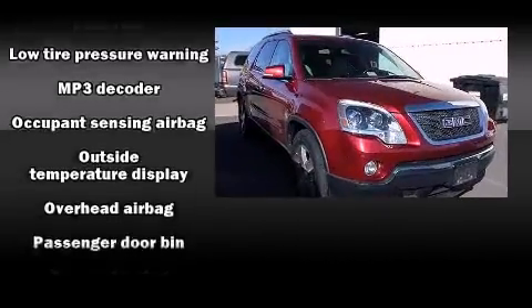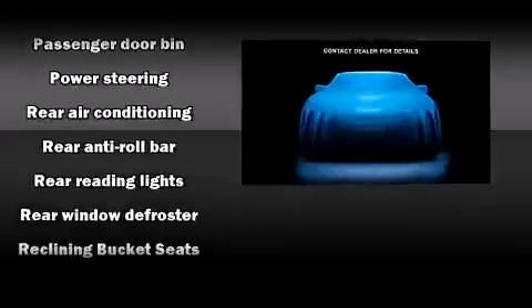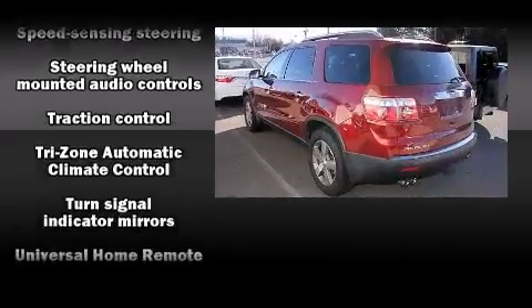Sophisticated all-wheel drive assures superb handling in any weather condition. It also arrives with a Carfax History Report, providing you peace of mind with detailed information.